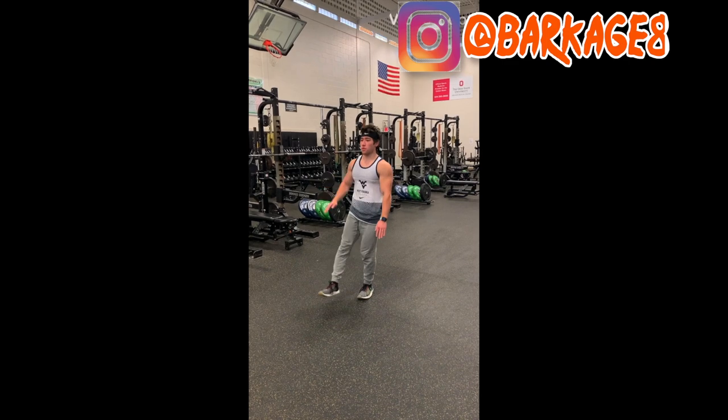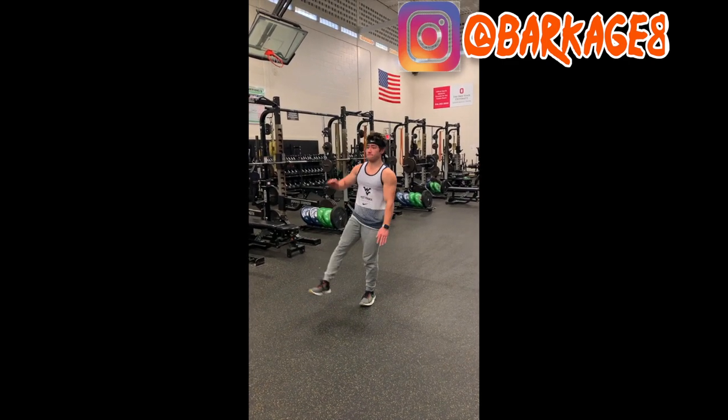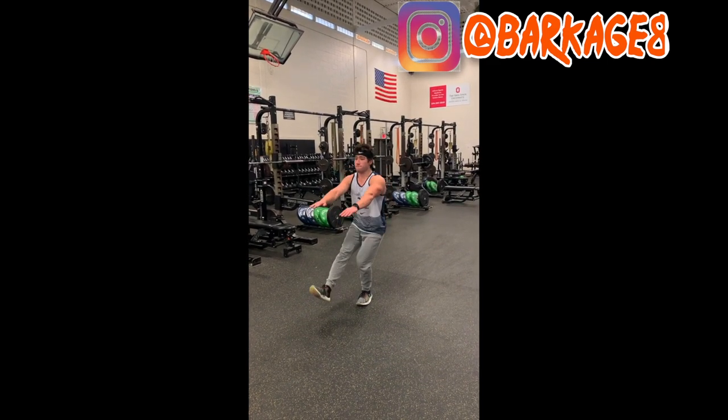Kicking off the list at number 10, we have the Pistol Squat. The Pistol Squat is a staple in my leg routine as it's very, very good for strengthening your legs and it also challenges your balance and core stability, which can be translated to a lot of other calisthenics moves.